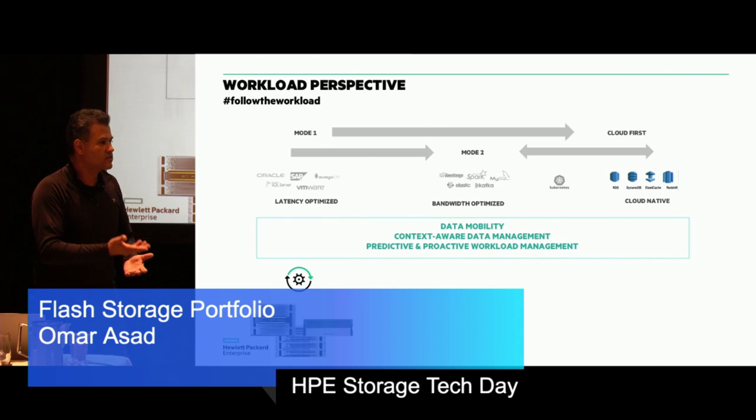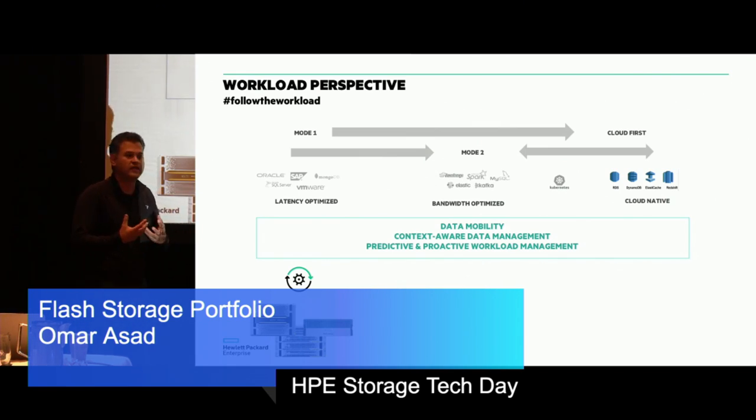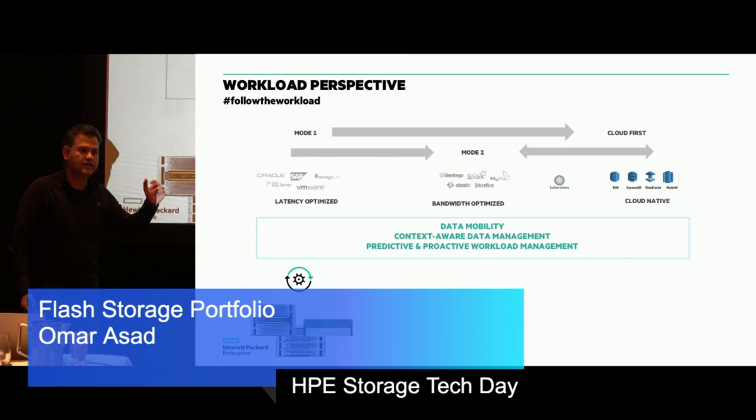Using data collected across all parts of the ecosystem simplifies life. Imagine provisioning a LUN on a 3PAR appliance for your production Oracle workloads. When you specify a snapshot policy, it takes a snapshot and then automatically indexes and replicates that snapshot to a StoreOnce and directs an RMAN job right away — application-aware backup is done, backup window goes to zero. In addition, taking a snapshot and restoring or moving it right away for test-and-dev on a Nimble appliance within the same environment, or replicating it to a public cloud — that is context-aware data management.